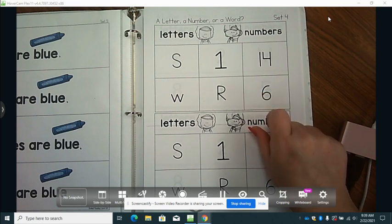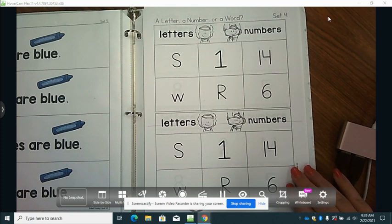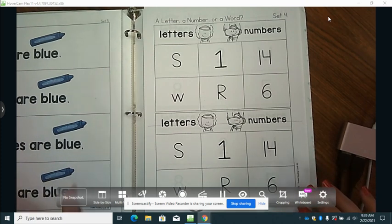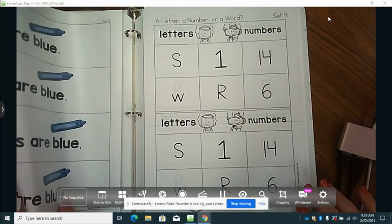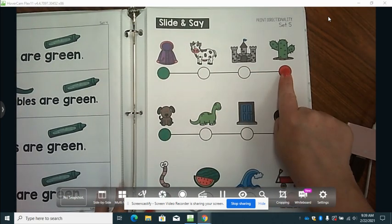When you're finished with this, you can use your We Can book and practice reading it and practice your print directionality. Make sure you start on this side and go all the way to this side, and then go to the next line and go this direction also.